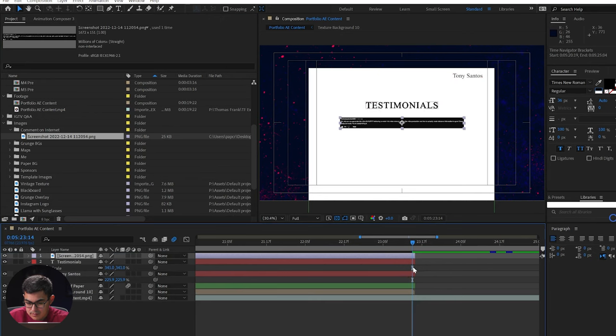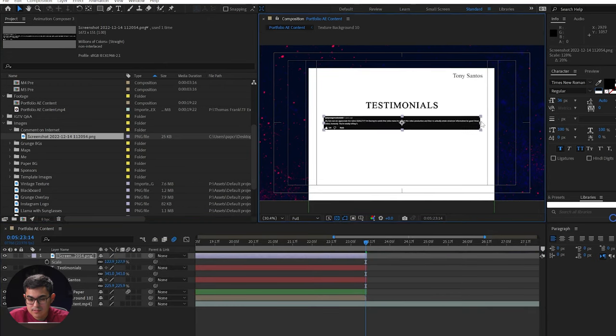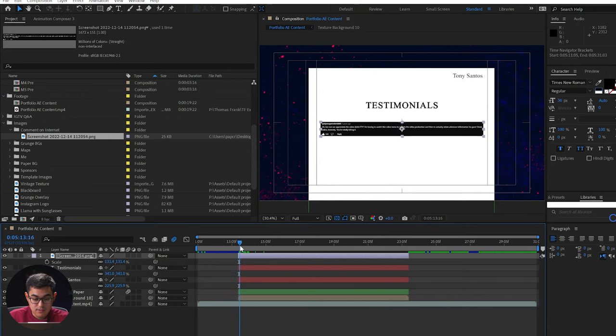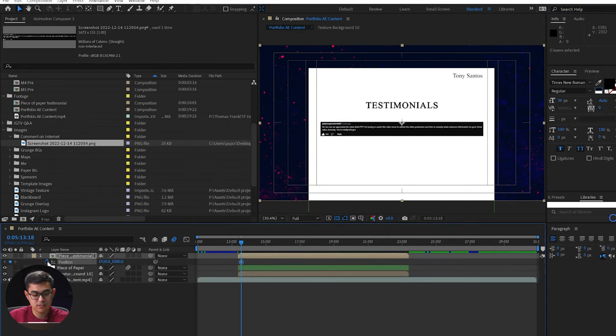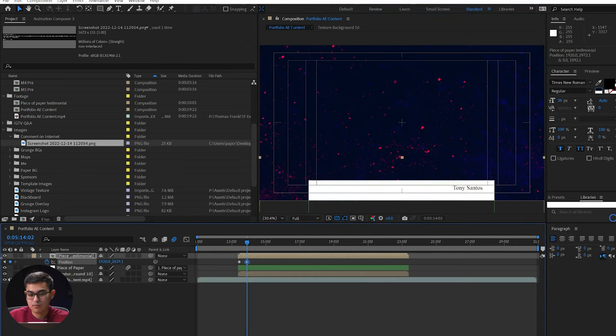Now I'm going to put a comment that someone wrote on a video that I edited for the channel before — somebody put: 'Can we appreciate the video quality? I'm having to watch this video twice to admire the production and to actually retain whatever information. You're totally killing it.' That's good. And then let's just have it animate in — piece of paper, testimonial — and if I were to change its position, kind of ease it between the two, okay there you go. Not the way to do it but I'm doing it anyway, and then we're going to go ahead and just bring that piece of paper right back up.